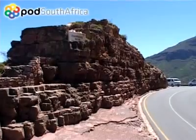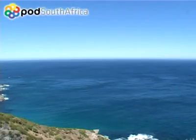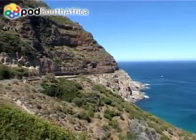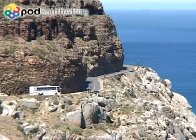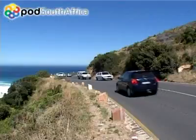Chapman's Peak Drive from Hout Bay to Nurtuk Beach is undoubtedly one of the most breathtakingly beautiful marine drives in the world. The road has over 100 curves and is so narrow that tour buses are permitted to travel in a southerly direction only.